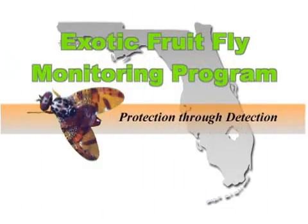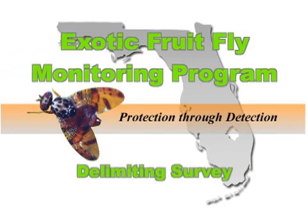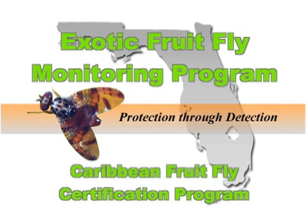The Division of Plant Industries fruit fly detection and monitoring programs are so important because of the ease and frequency with which fruit flies travel. The following sections cover fruit fly monitoring and detection, identification, delimiting survey, fruit fly eradication, preventive fruit fly programs, and the Caribbean fruit fly certification program.